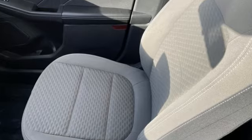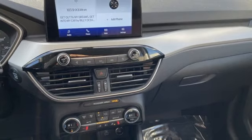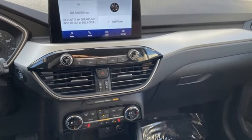Intercooled turbo i3 engine, manual tilting steering column, streaming audio, manual telescoping steering column, wi-fi hotspot.